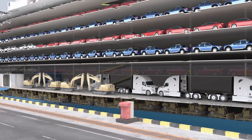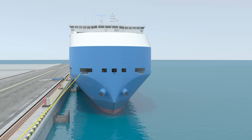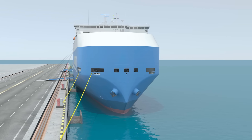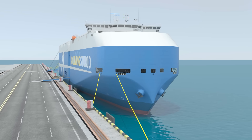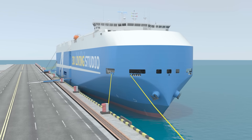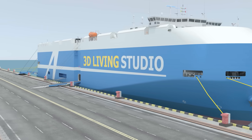In contrast, PCC — Pure Car Carriers — only transport cars. Let's explore the design of this ship. RoRo ships are often box-shaped, maximizing internal cargo space while protecting vehicles from seawater, wind and salt, which can cause corrosion or damage.